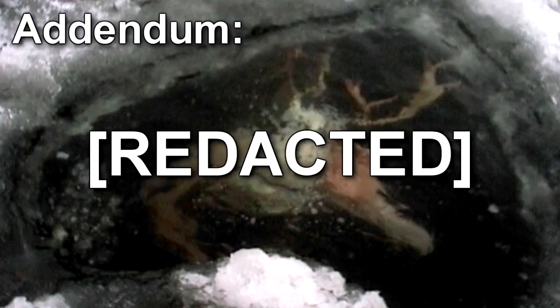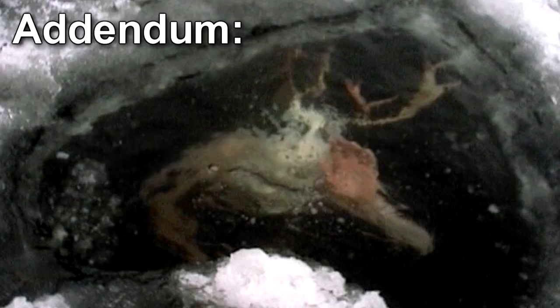An incident, while resulting in no casualties, proved that SCP-924 are capable of supporting themselves and moving outside of water, and that attacks on unwary fishing vessels are possible. Special Task Force TAL-2 has revised the protocols accordingly.